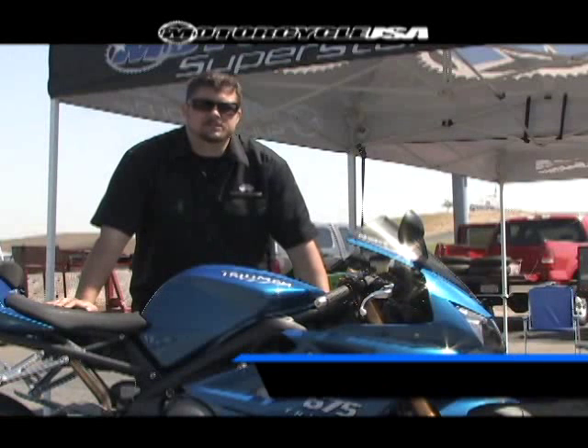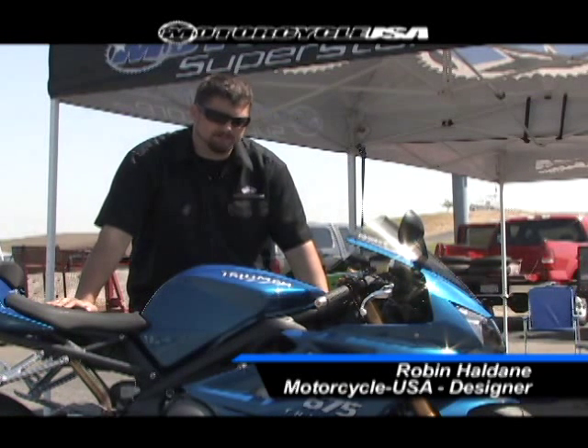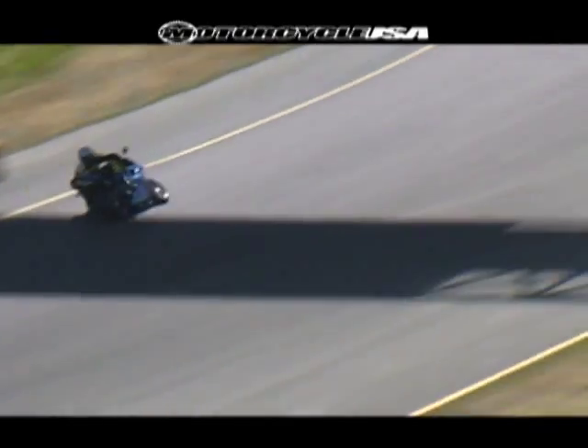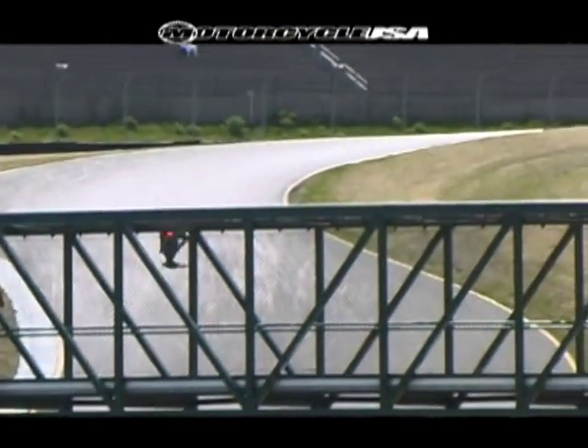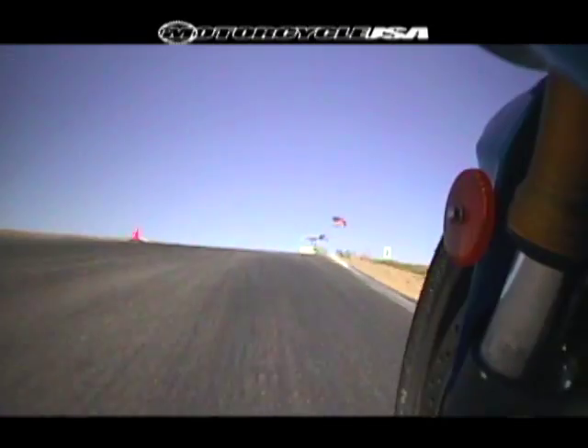This is Robin Haldane with MotorcycleUSA.com. We're here with the Triumph 675. They came with the same machine they did for the last two years, but this thing was an awesome machine when it won our Super Sports Shootout a couple of years ago. I'm sure it's still right there. Let's check out with our test riders and see how it does.